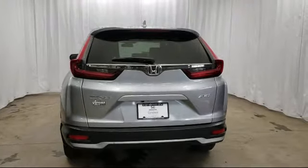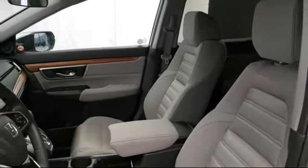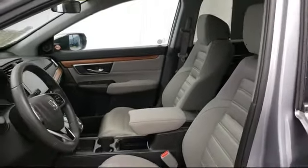Located on the shores of Lake Superior, Ashland Honda has been serving our community since 2008. We're a big, small-town dealer, and every customer is extremely important to us.